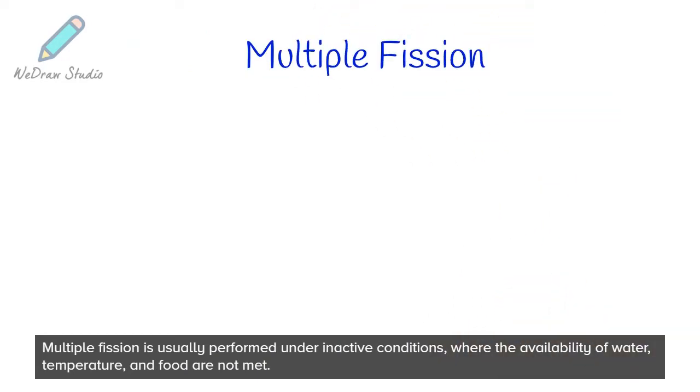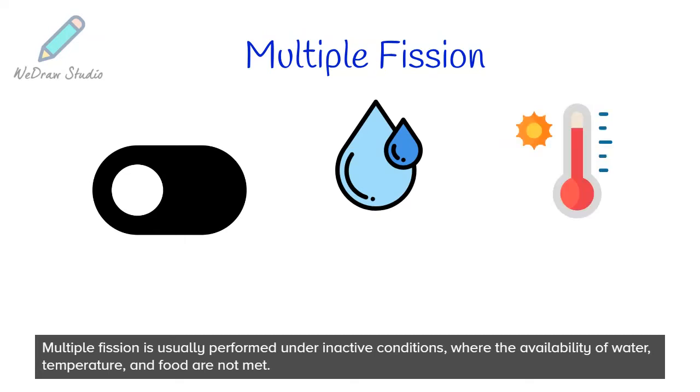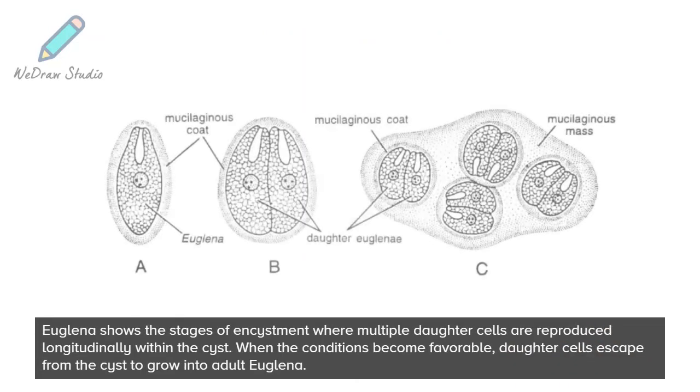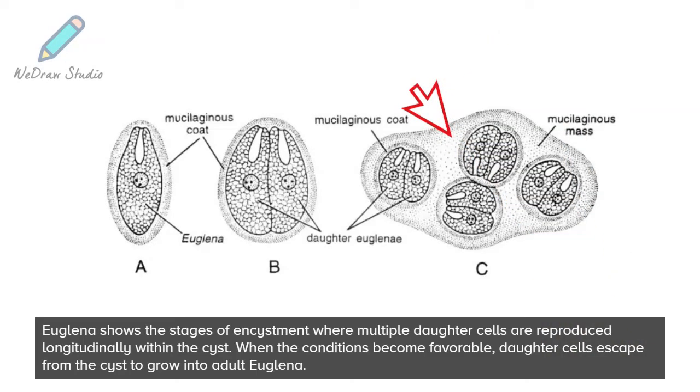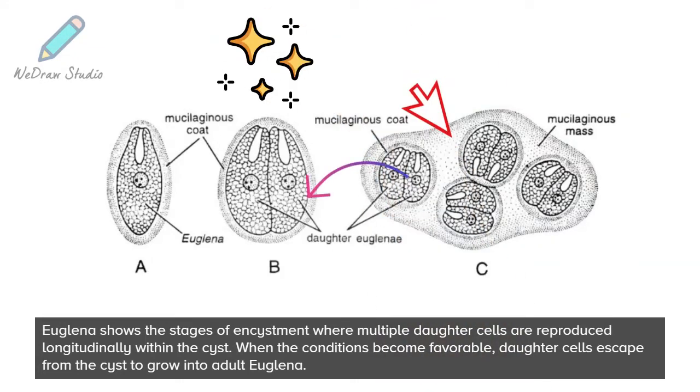Multiple fission is usually performed under inactive conditions where the availability of water, temperature, and food are not met. Euglena shows the stages of encystment where multiple daughter cells are reproduced longitudinally within the cyst. When the conditions become favorable, daughter cells escape from the cyst to grow into adult Euglena.